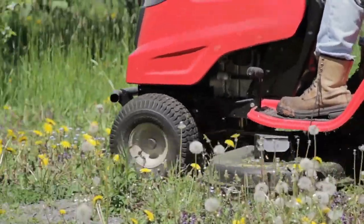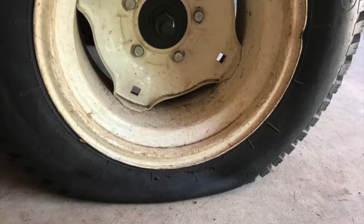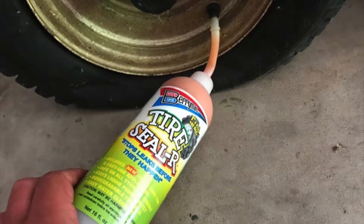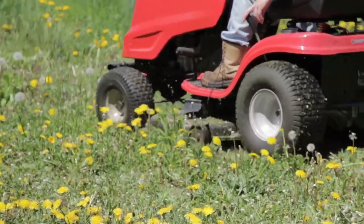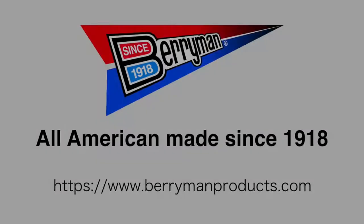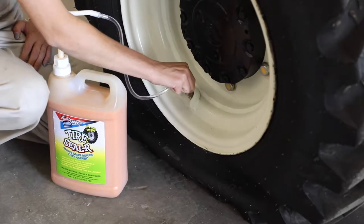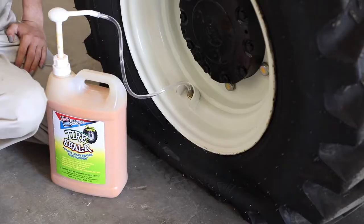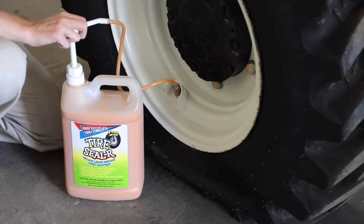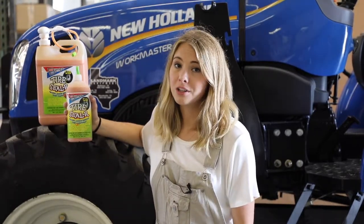When you're working out here, the last thing you want is a flat tire. And the best way to deal with a flat tire is to fix it before it happens. That's where Berryman's Tire Sealing Compound comes in. Berryman's Sealer instantly seals leaks and protects pneumatic tires and tubes from small nails, thorns, and other sharp objects. It stays liquid permanently and uses innovative fiber technology to plug leaks and prevent loss of air pressure. Be ready for anything — don't get stuck when you're stuck.